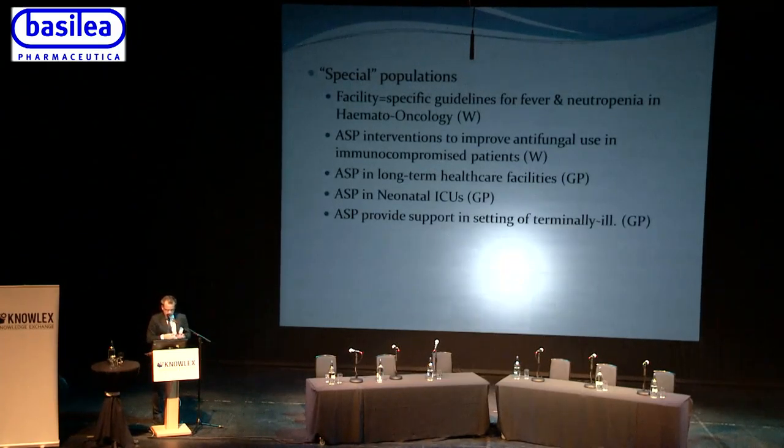The guidelines discuss special populations: you should have facility-specific guidelines for febrile neutropenia in the haemato-oncology setting. In addition to antibacterial stewardship, antifungal stewardship is described as a new paradigm — interventions should be in place to promote and improve antifungal use in immunocompromised patients. Newer antifungal agents are relatively expensive, so a good antifungal stewardship program will also save costs.